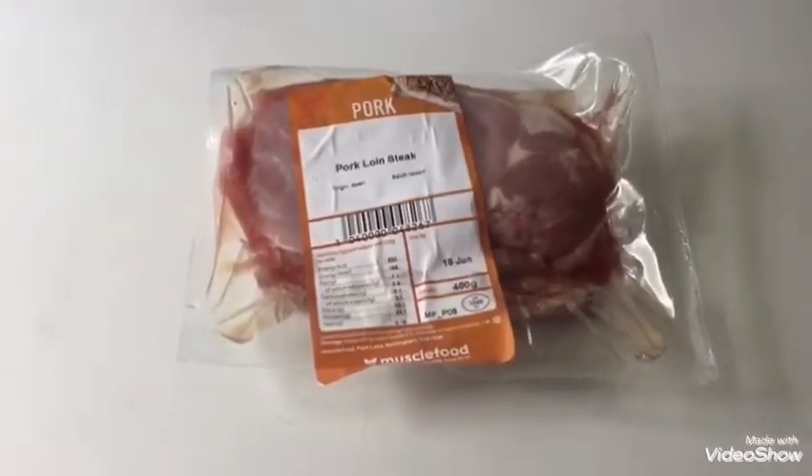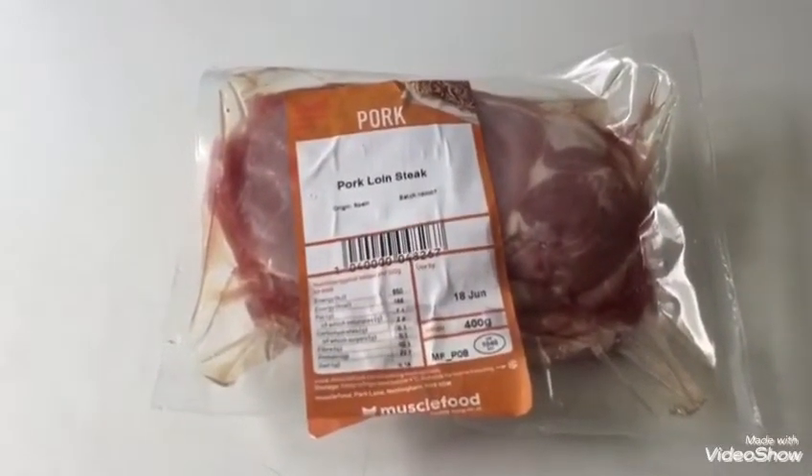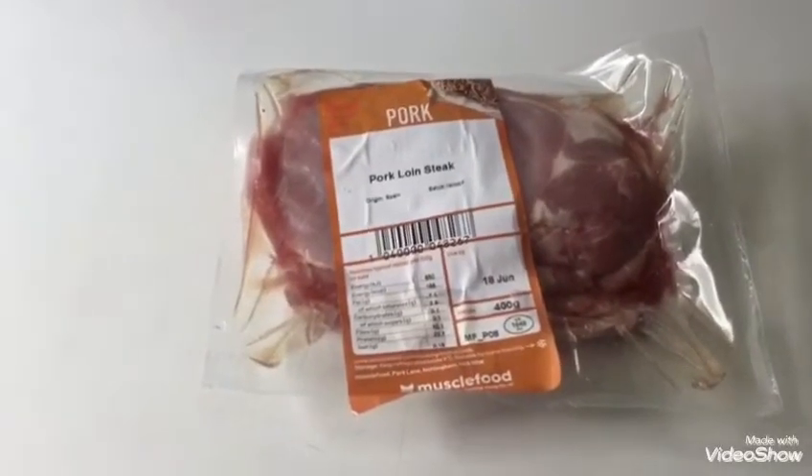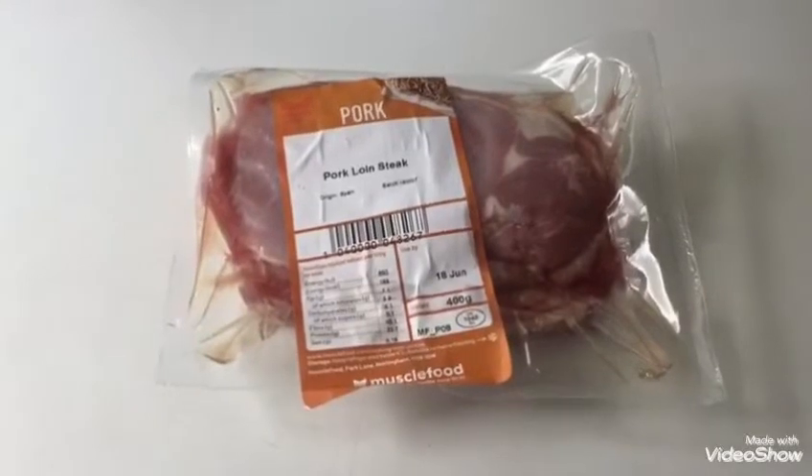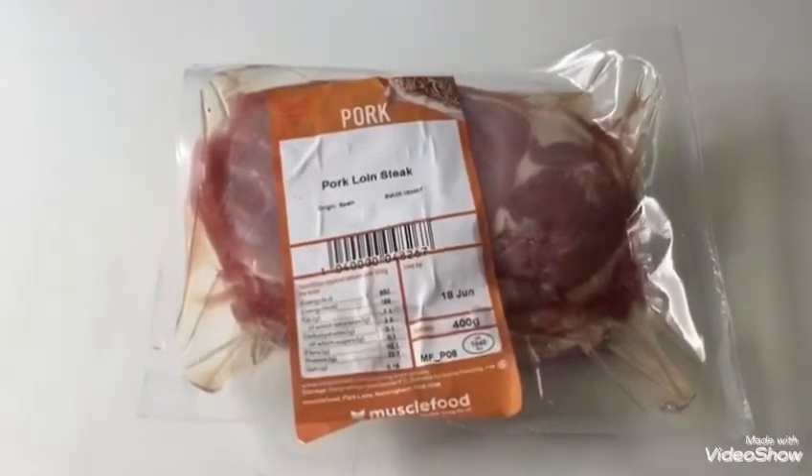For dinner tonight we're using the Muscle Food pork loin steak — these are three points each. I'm doing some mixed veg and some mash with this, so this is going to be dinner tonight.